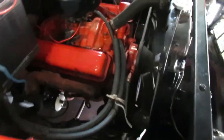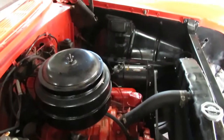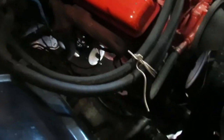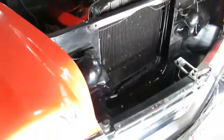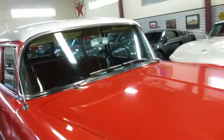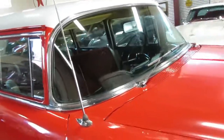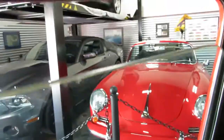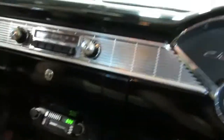Real simple. Nice little small block, plenty of power. Sounds good. Like I said, we did the compression test to verify that it is a good engine. You want to go for a cruise? Let's take it for a ride. That driver's window comes down without issue.